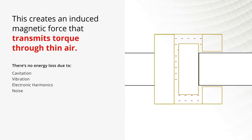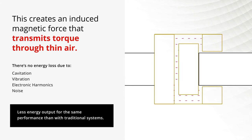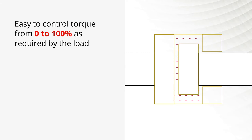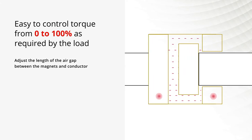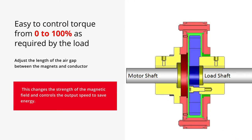There's no energy loss due to cavitation, vibration, electronic harmonics, or noise, which means that you need less energy output for the same performance than with traditional systems. It's easy to control torque from 0 to 100% as required by the load — just adjust the length of the air gap between the magnets and conductor. This changes the strength of the magnetic field and controls the output speed to save energy.